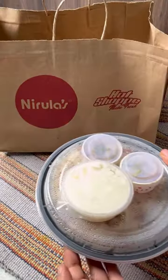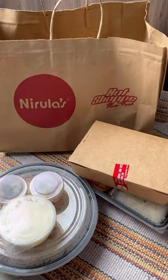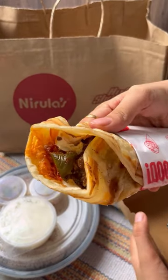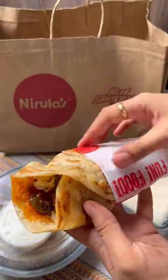I recently got to know that Nerula's have launched their Indian menu, so I thought to give it a try. Talking about the packaging, it was nice and spill proof. I had their chili paneer roll which was really fulfilling and had those authentic Chinese flavors.